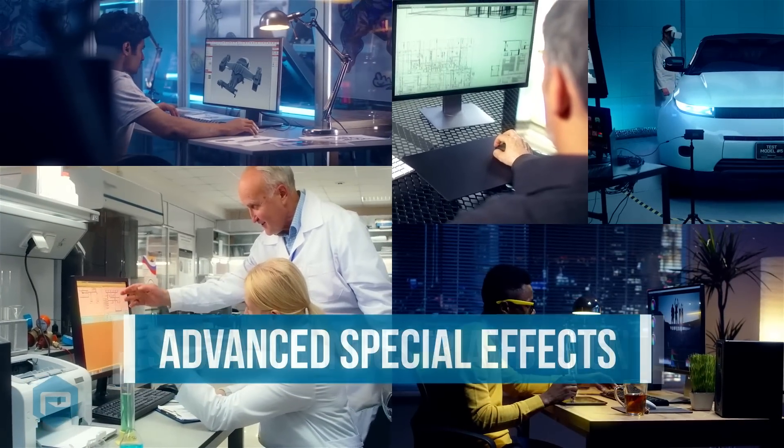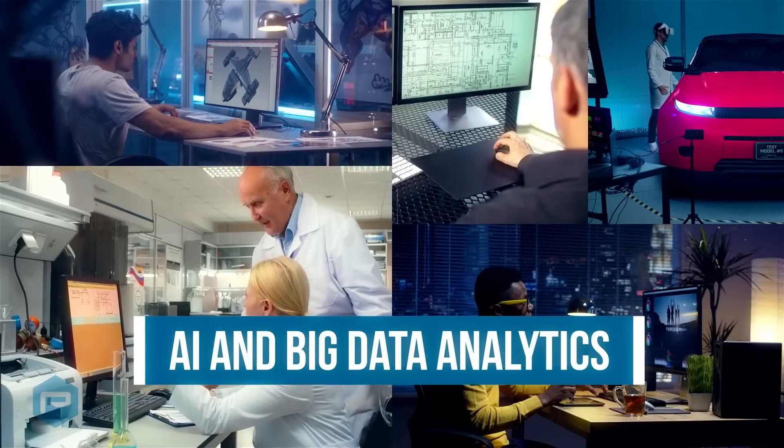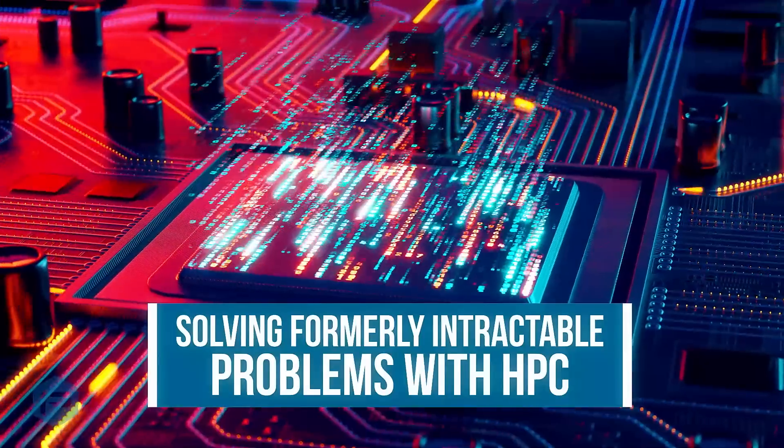From stunning industrial design, advanced special effects, complex scientific visualization, AI and big data analytics, we're solving formally intractable problems with HPC.